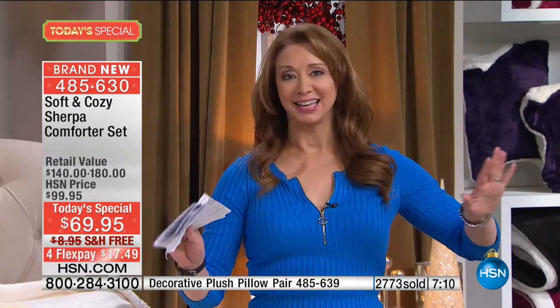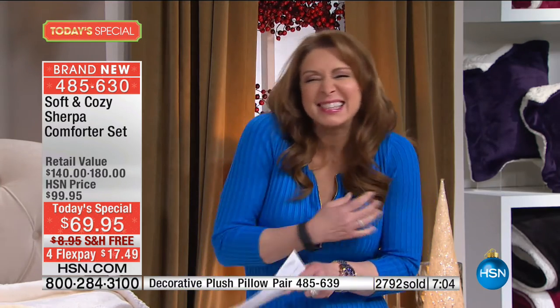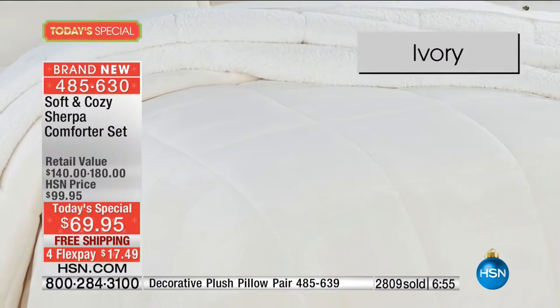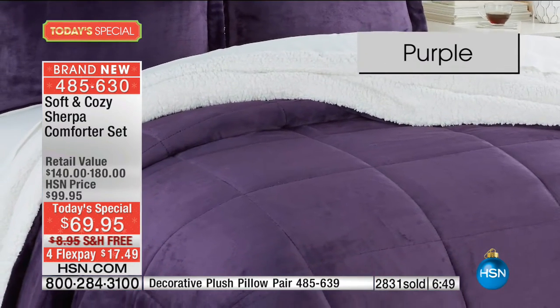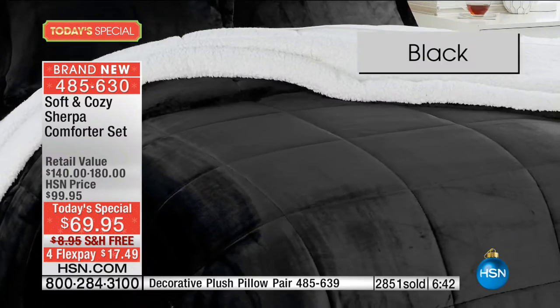I'm going to make the bed again just to show you — it's soft, it's cozy, it's creamy, it's inviting, it's delicious. The ivory in particular looks luxurious — they're all luxurious. But the whole idea is it's not heavy, it's not clunky, it's not cumbersome. I'm just in love with this and we know you will be too.